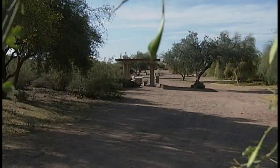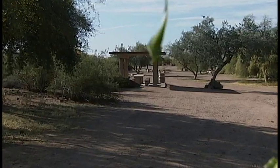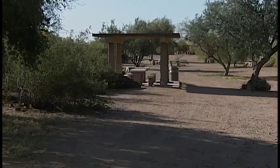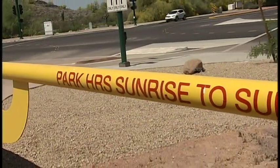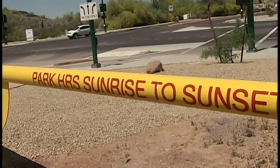Getting ready for reservations at the ramadas or picnic areas. The park rangers are on from 7 a.m. till midnight, so they're up here all the time as well. Park hours are sunrise to sunset.